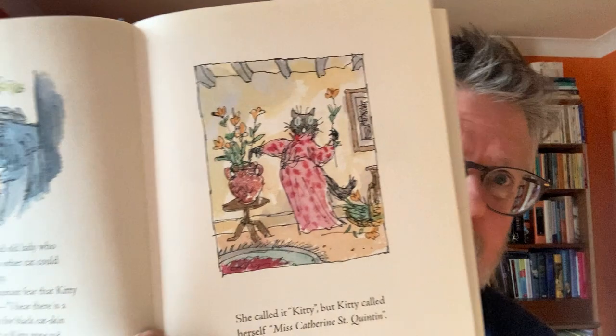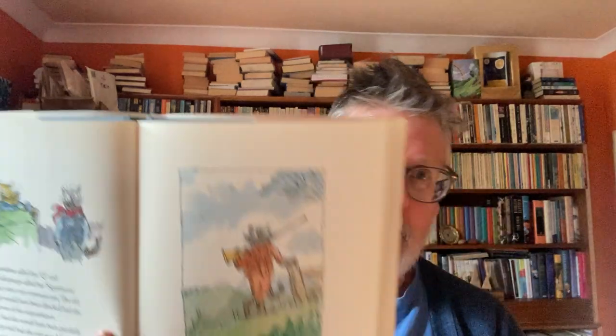'Once upon a time there was a serious, well-behaved young black cat. It belonged to a kind old lady who assured me that no other cat could compare with Kitty. She lived in constant fear that Kitty might be stolen. Wherever is Kitty gone to? Kitty, kitty, she called — but Kitty called herself Miss Catherine Saint Quentin.' You can see Kitty's got big ideas about herself — a cat in a fancy frock arranging flowers. 'Cheese Box called her Queue and Winkypeeps called her Squintums. They were very common cats.' 'She would have been painfully surprised had she ever seen Miss Kitty in a gentleman's Norfolk jacket and little fur-lined boots.' It's a kind of cross-dressing, mischievous story.